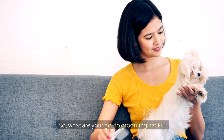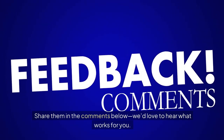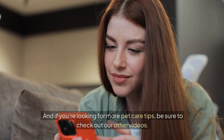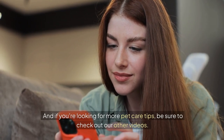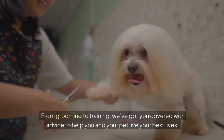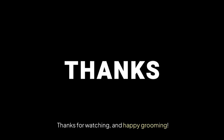So, what are your go-to grooming hacks? Share them in the comments below — we'd love to hear what works for you. And if you're looking for more pet care tips, be sure to check out our other videos. From grooming to training, we've got you covered with advice to help you and your pet live your best lives. Thanks for watching and happy grooming.